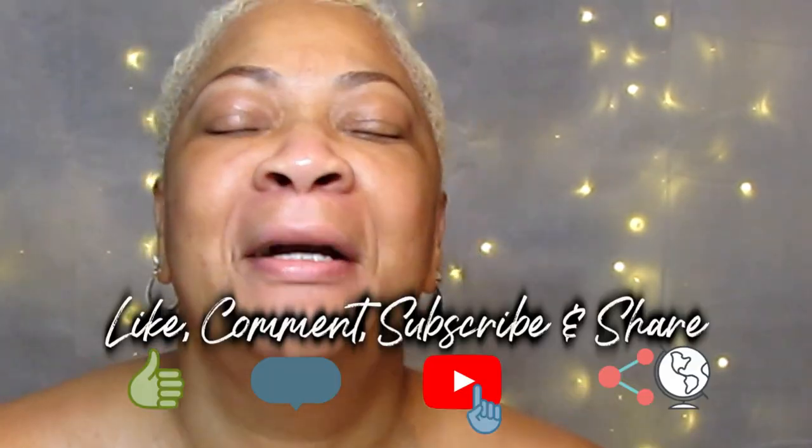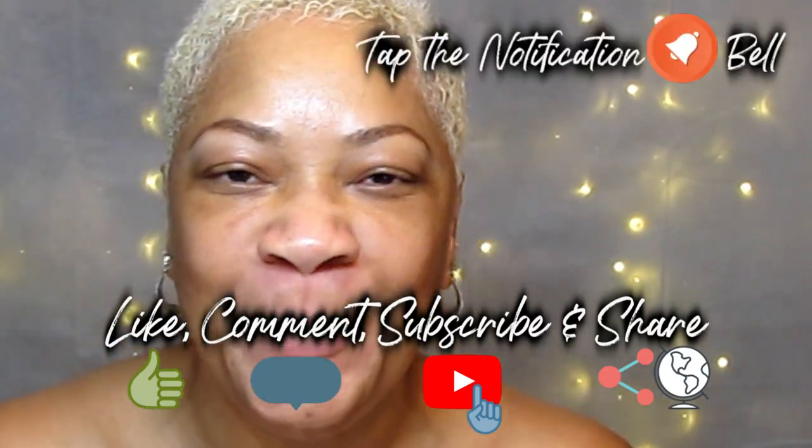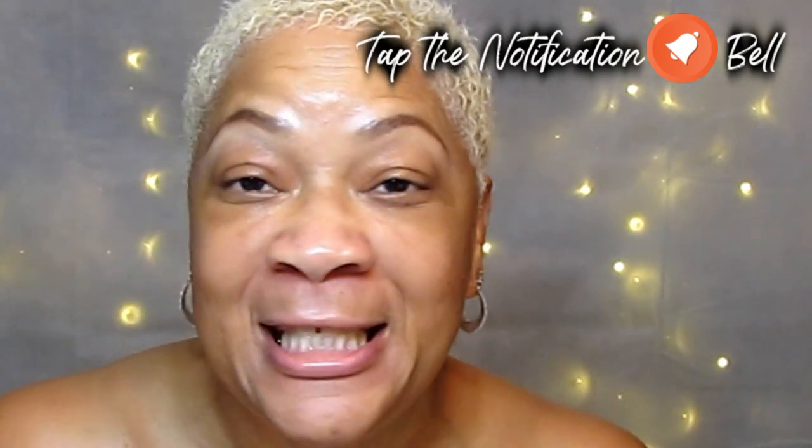Use it or lose it — I say use it, beautiful babes! I'm your girl, Sweet Angel. Please like, comment, and subscribe, tap that notification bell. At the end of the day, everybody needs to know about this, so please share me with your world. I will see you on the next video, bye!